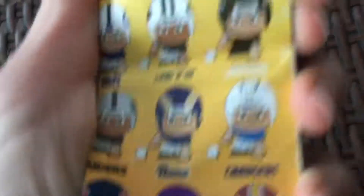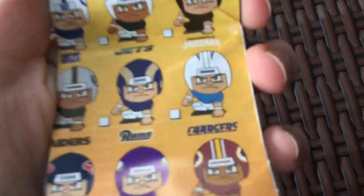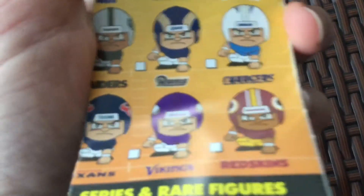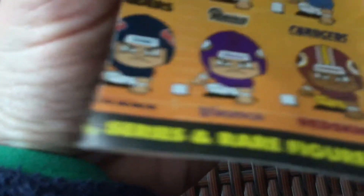We also got this little thing too, which lists out all the players and stuff. You can see Jets, Colts, Jaguars, Chargers, Rams, Raiders, Texans, Vikings, Redskins — all the teams are on here.